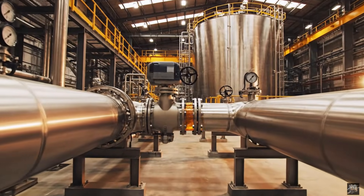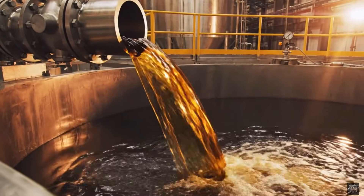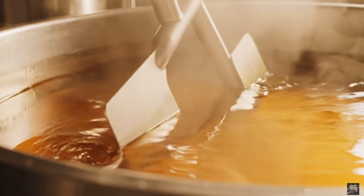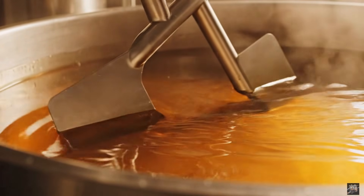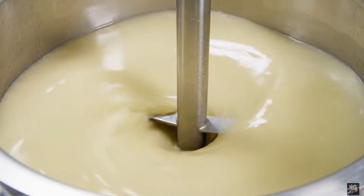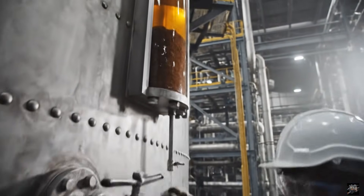Filtered oil is carefully transferred for refinement. Heating prepares oil for chemical refinement and clarity. De-gumming removes natural phospholipids and improves quality. Gums naturally settle, leaving clean oil above.